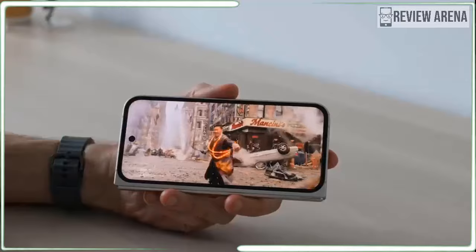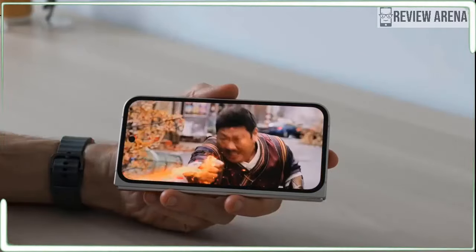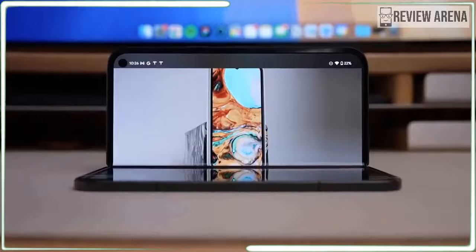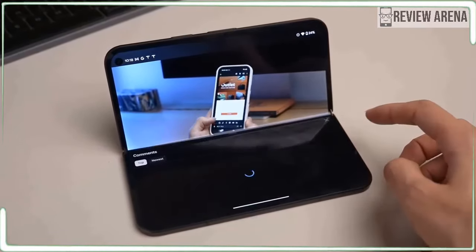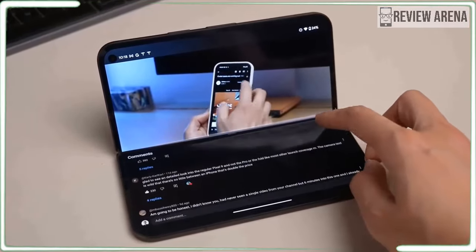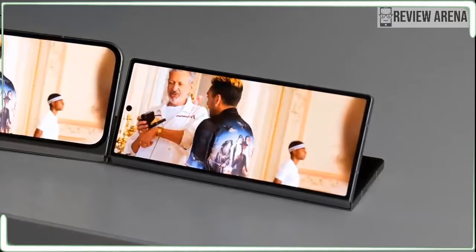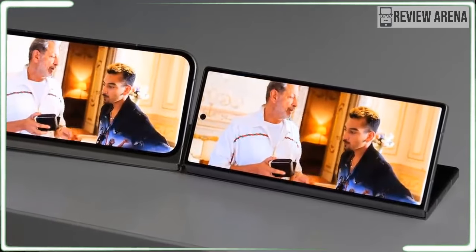Google is making three big claims about the Pixel 9 Pro Fold design: this is the thinnest foldable phone you can buy, the inside screen is the biggest display ever packed into a phone, and this is also the most durable foldable Pixel phone yet. At least one of those claims seems highly suspect. When I showed the Pixel 9 Pro Fold to iPhone-toting friends and family, they were all amazed without fail. It's the first foldable that looks normal, they all said.